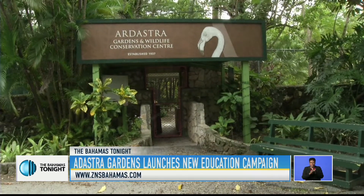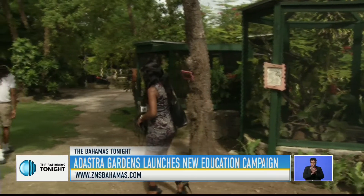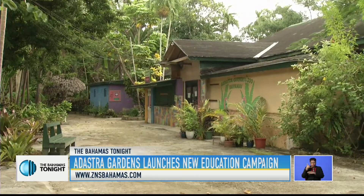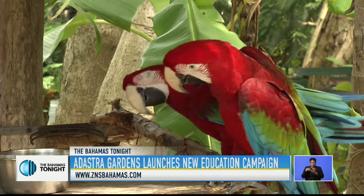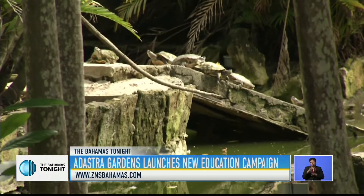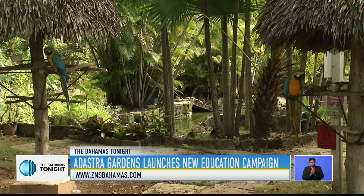Haley says the videos should be completed by January, and school teachers who want access can simply reach out to officials at Adastra Gardens. He says the Caribbean flamingos and snakes are popular draws for children, particularly the flamingos, because there are not many places where people can get close to them — them being very skittish animals, and the environment they live in is so far from humans that it's virtually impossible. So that's definitely one of the big draws.